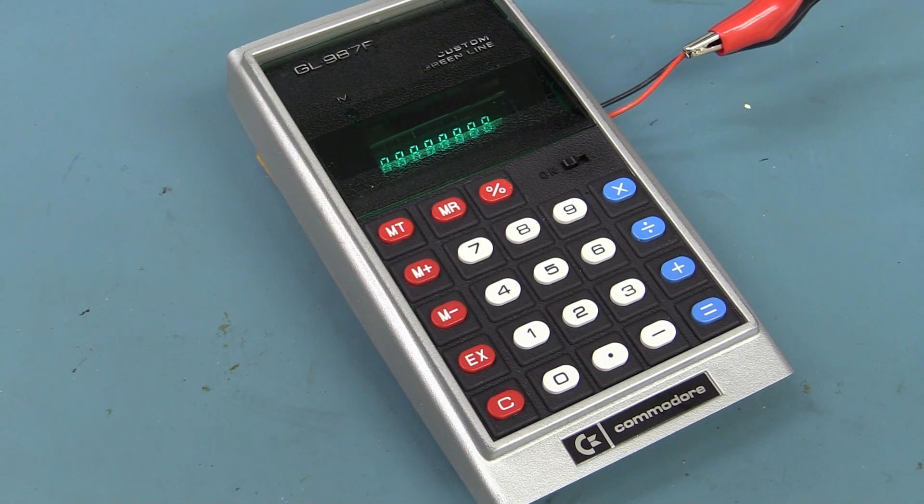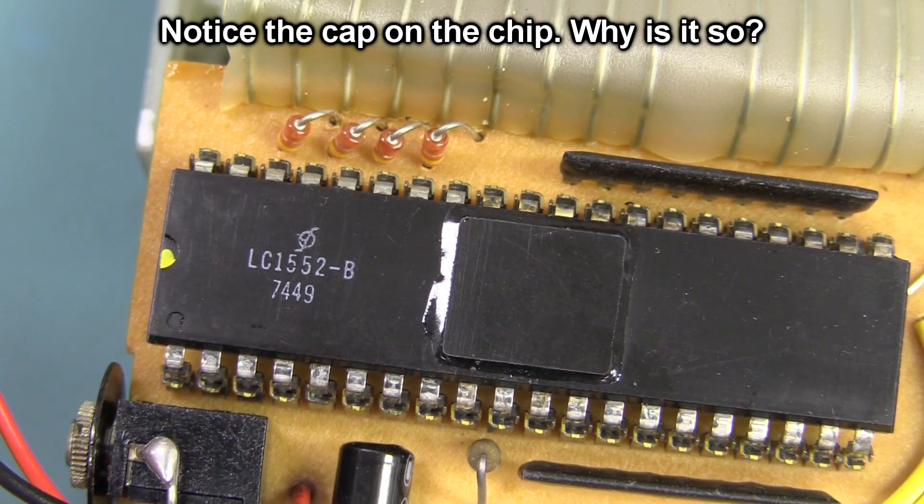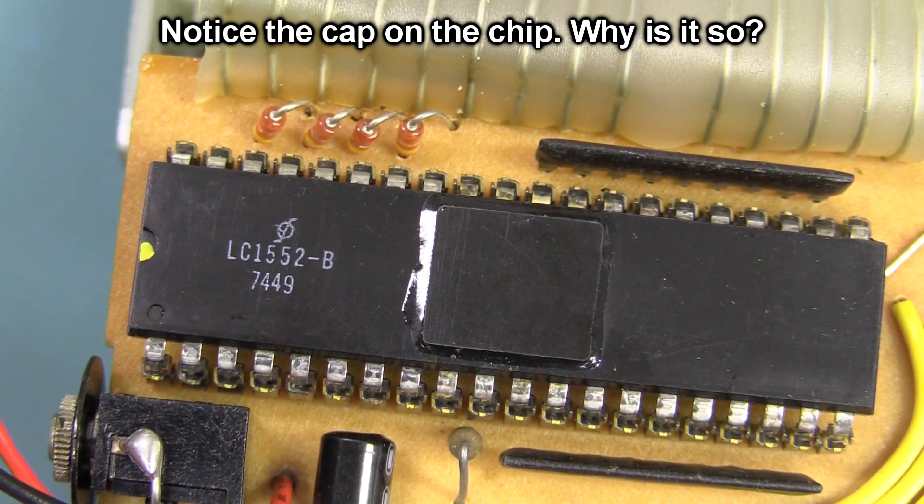Commodore calculators — who had one? Hands up. Did you have a four-banger or did you have the scientific one? By the way, that is the 49th week of 1974. Geez.